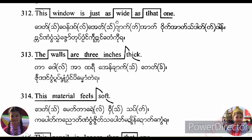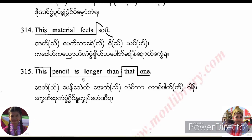This window is just as wide as that one. The walls are 3 inches thick. This material feels soft. This pencil is longer than that one.